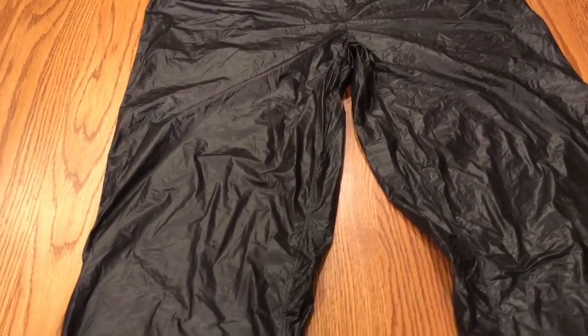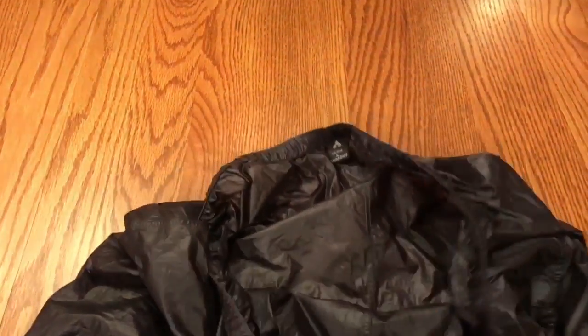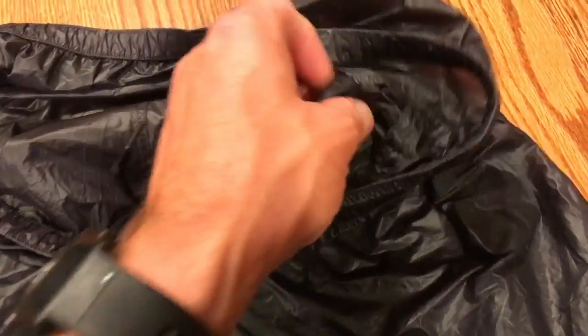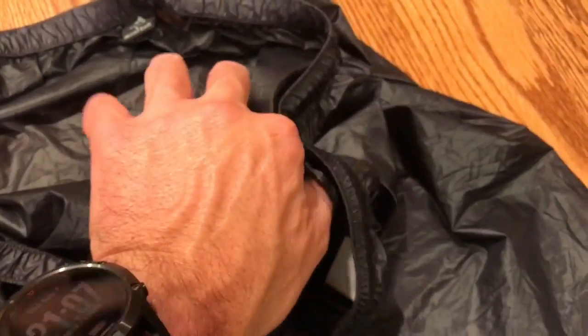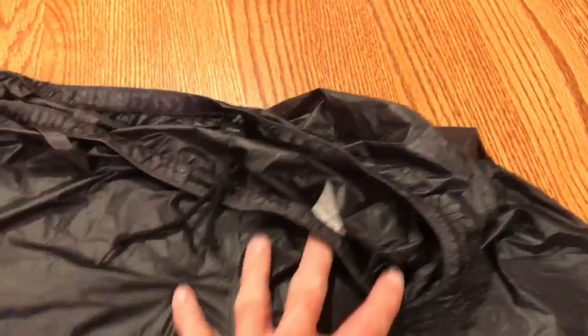Another thing that I used this for on the Spirit Hiking Trail was as a bug barrier. Now, of course, these come in your normal sizes — small, medium, large, extra large. It does have a drawstring inside for you to tighten it. And it also has a little internal pocket that you can put something in — whatever you want. It's not a very large pocket, but big enough maybe for a credit card or whatever else you might need to put in there.